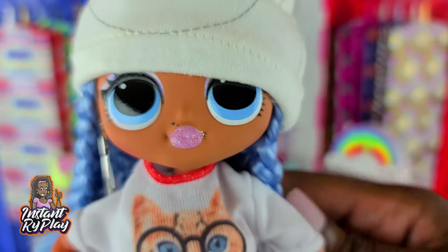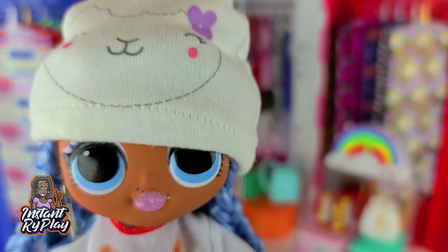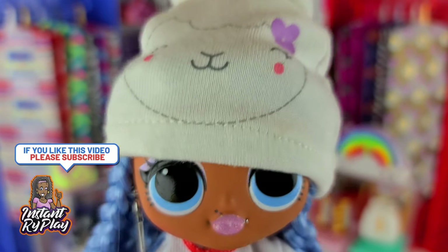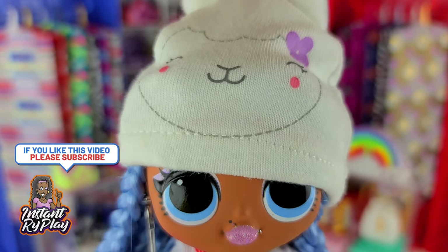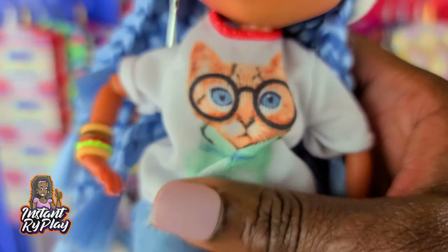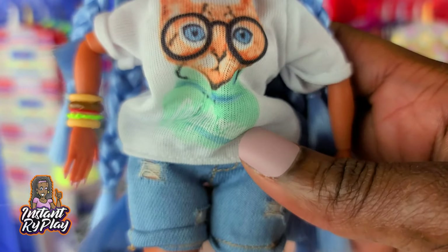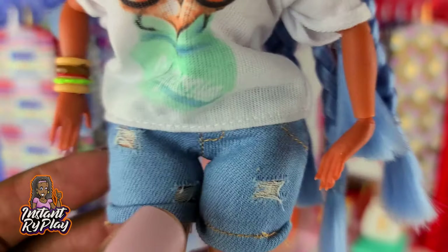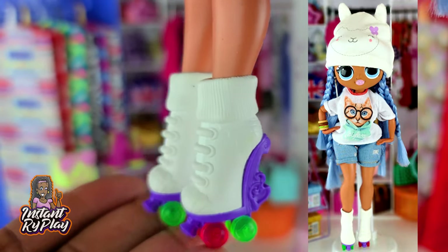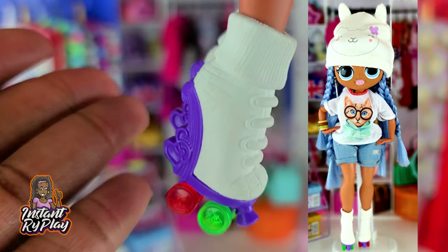Snowlicious looks adorable today. She has on a little hat — and just so you know, this little hat is actually mittens for newborns. I saw the little mittens and thought it would make a great hat for my OMG doll, so I got it at Walmart. They had a couple of different kinds and when I purchased it, it came with two sets, so you'll probably see me use the other one as a hat in the future. She's also got on this little cat t-shirt, which I believe is a Barbie t-shirt, and she has on Na Na Na Surprise shorts. She also has skates — before Roller Chick came out I had my own Roller Chick and my own little skates. They actually work and I believe they're Monster High. Love these skates! This is the look I created for Snowlicious.